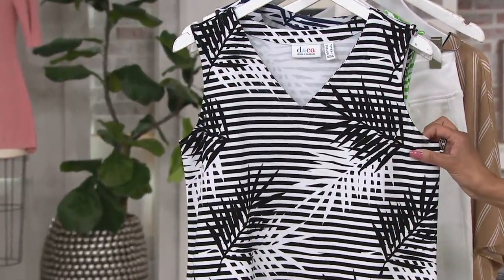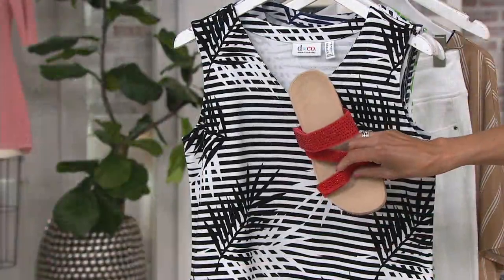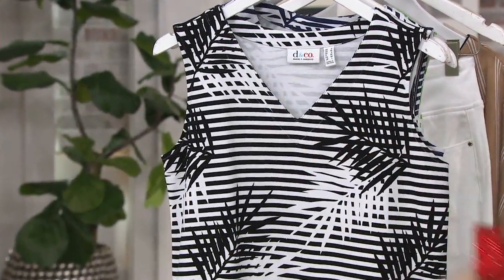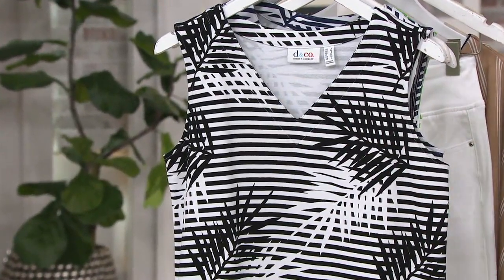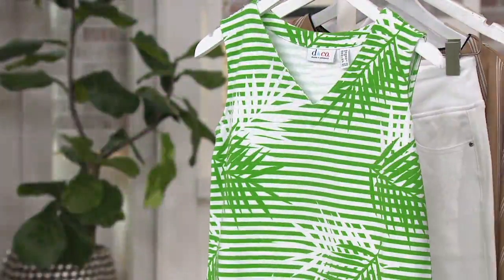Then we have black. I love a red shoe with black and white. Here it is in navy. And remember, we have our today's special value shoe in navy, so think outfits with your footwear as well.